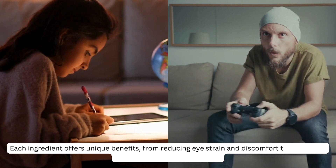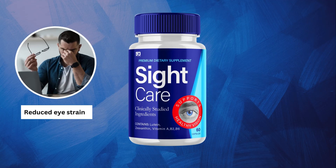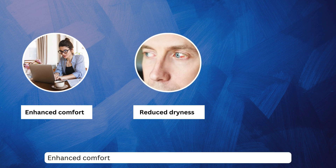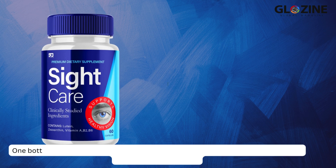From reducing eye strain and discomfort to supporting overall eye health and function, Sight Care offers reduced eye strain, protection against age-related vision issues, enhanced comfort, reduced dryness, and overall support for eye health.